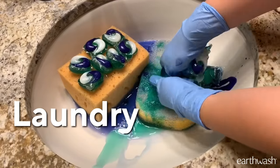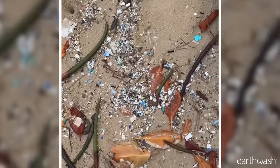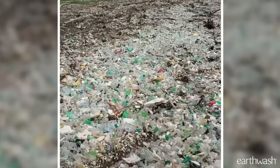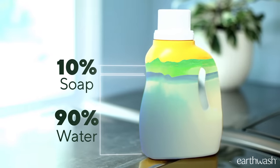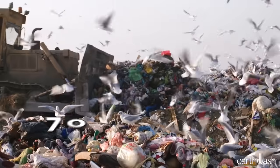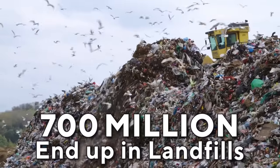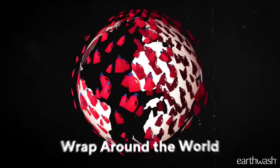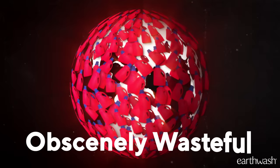This is why I stopped using laundry pods. They waste water and pollute the environment with microplastics. Plastic jugs of laundry detergent are even worse. With nearly 90% water, these clunky jugs are a waste of plastic and space. Over 700 million of these end up in landfills every year. Lined end-to-end, those jugs could wrap around the world five times. It's obscenely wasteful.